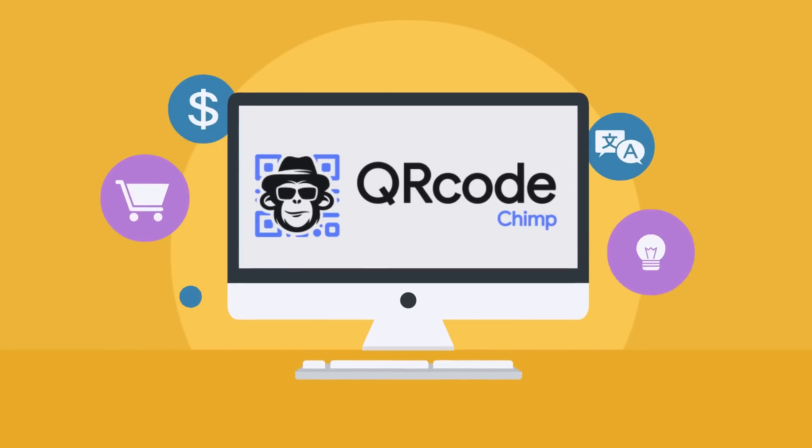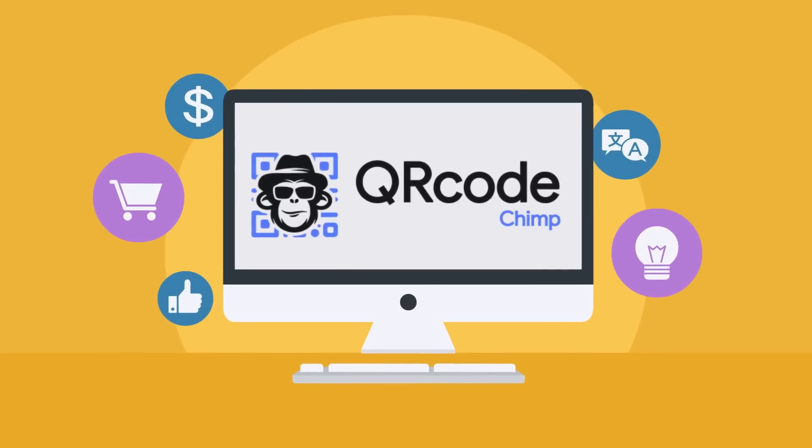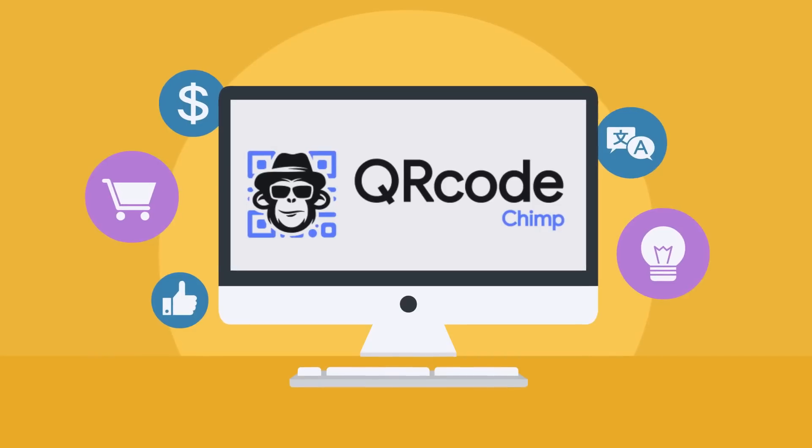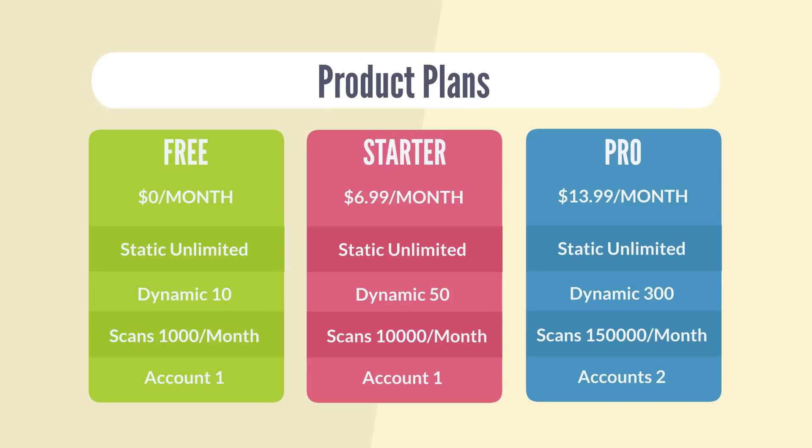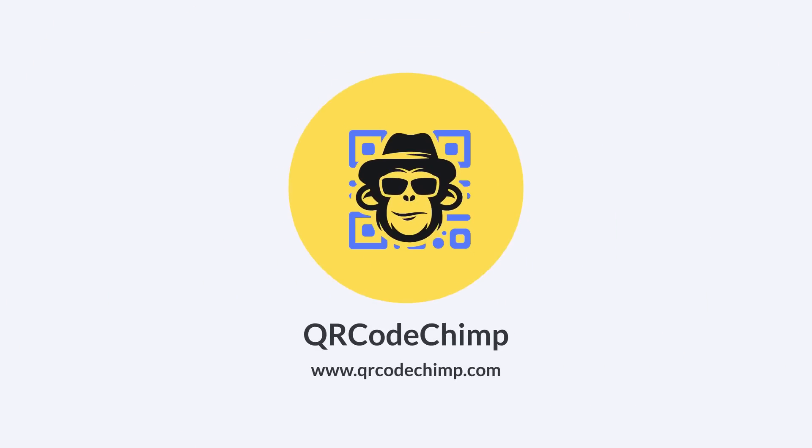If you need a robust QR Code management system that takes care of all your QR Code creation, design, and management requirements, QR CodeChimp has got you covered. Start for free and scale with paid plans as per your requirements. Visit qrcodechimp.com to get started.